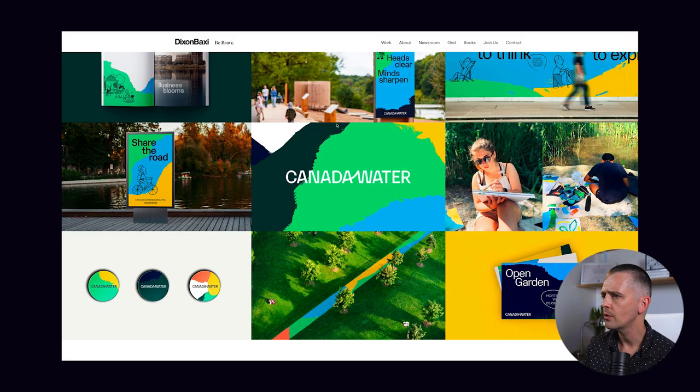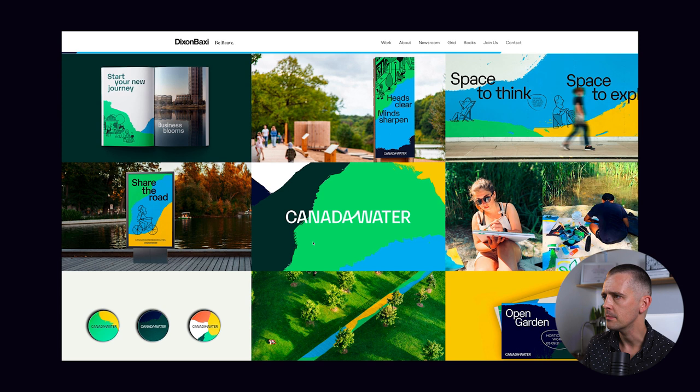It's mainly these shapes with brush edges, the colour scheme, and the word mark that define the identity. They've used the same typeface from the word mark in these headlines: 'Space to think,' 'Share the road,' 'Heads clear, mind sharp.' It gives a feel of a natural space within a big bustling city like London. I think they're doing well to convey that.